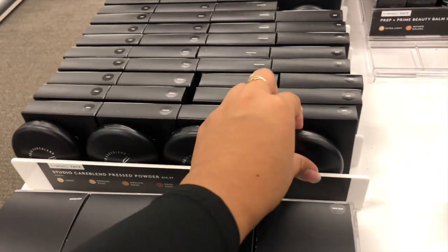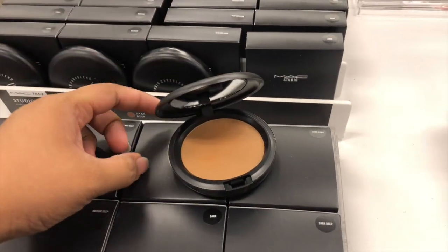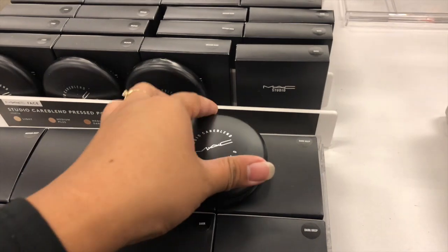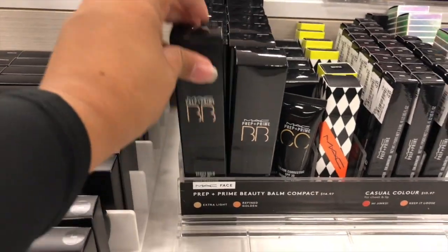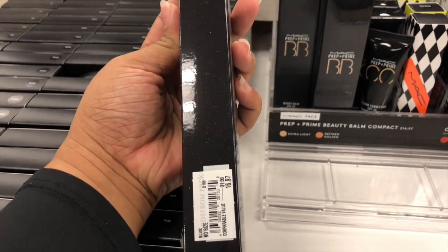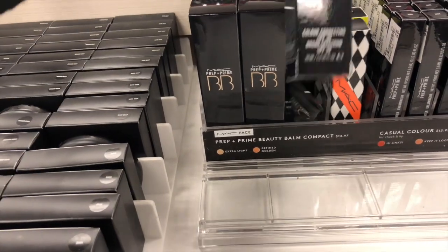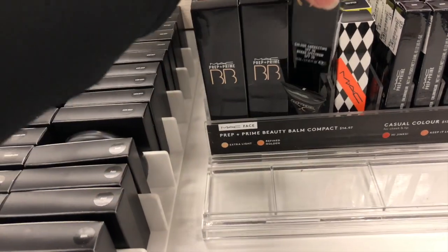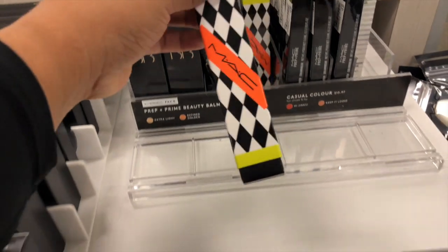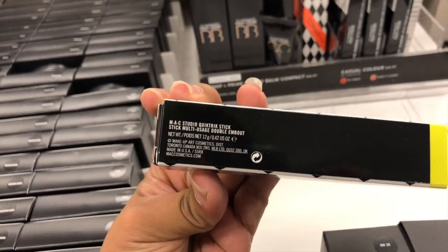In the back they have a whole bunch of pressed powders from MAC and that's how they look like. Here they have the BB creams or the prep and prime — I'm not sure if they're BB creams — and this is a color correcting product. This was seventeen dollars; I think both items are seventeen dollars.